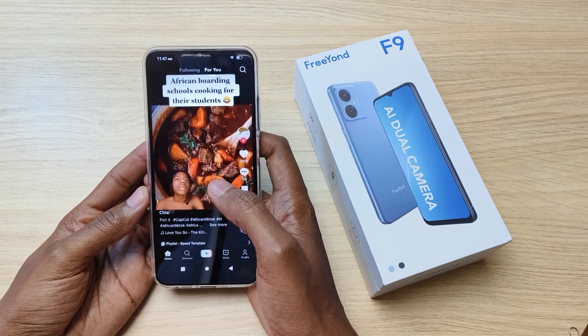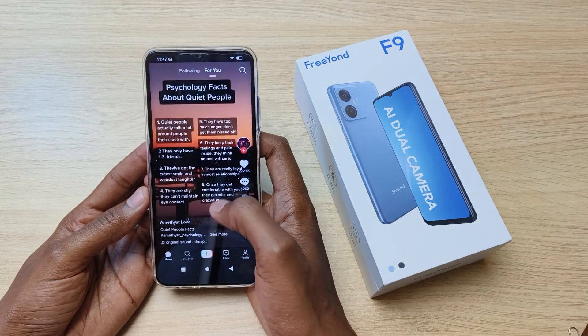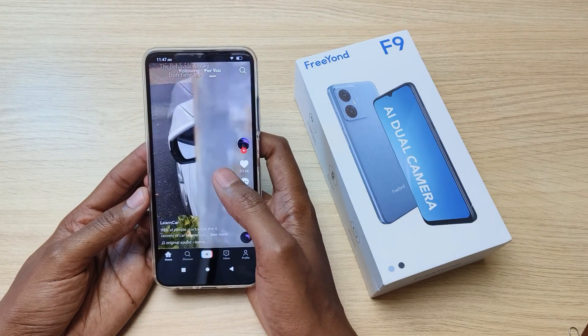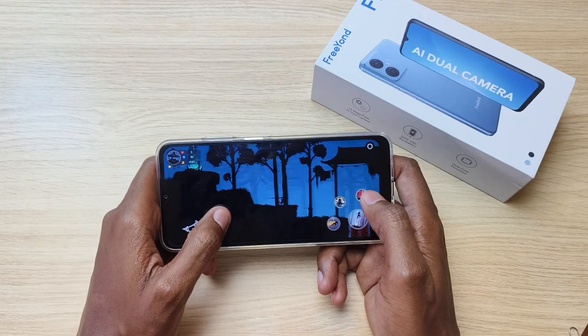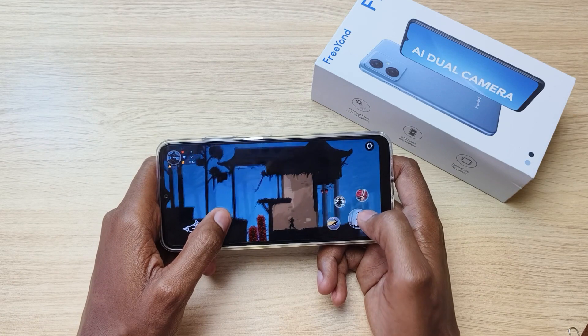That's my review of the Friand F9 — a very nice phone for WhatsApp, watching content, and very light gaming. It has big storage, takes good selfies, and it's very affordable. A very nice phone indeed.